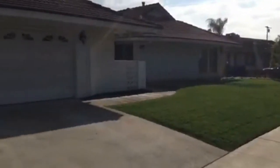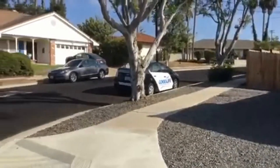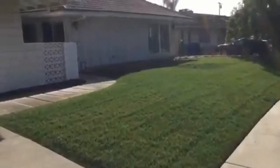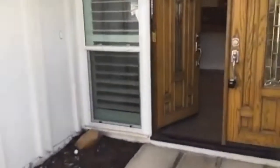All right, here we are in La Mesa. This beautiful five-bed, two-and-a-half bath is two thousand four hundred thirty square feet — just shy of twenty-five hundred square feet — and we will take a look inside.